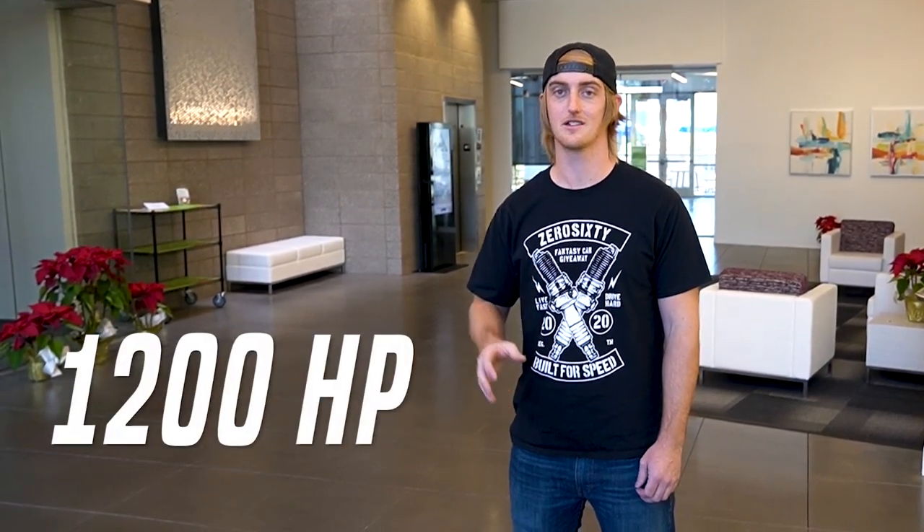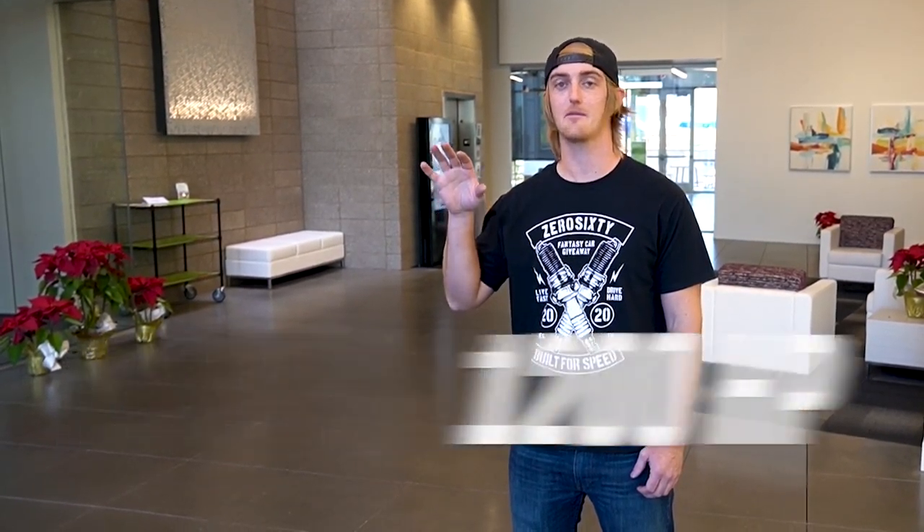Alright guys, so today we're taking the Reaper down to Kors Performance and putting it on the dyno. We call it the Reaper 1200 for a reason — it actually has about 1200 horsepower to the crank. So today we're gonna see exactly how much power it has to the wheels. We're gonna drive down there, it's over in Tempe, throw it on the dyno and check it out.